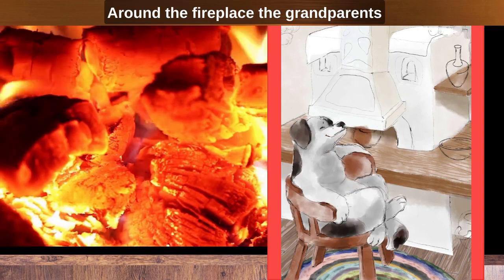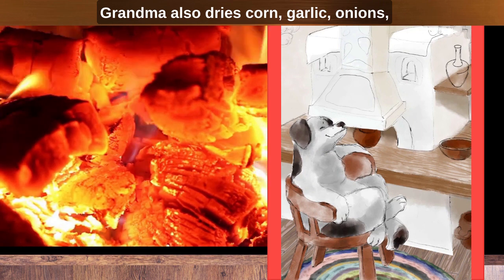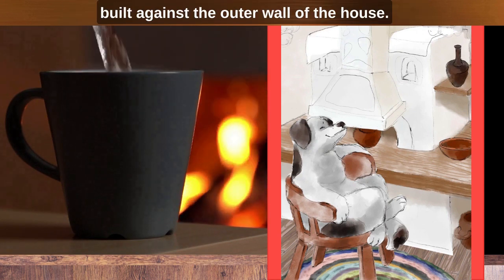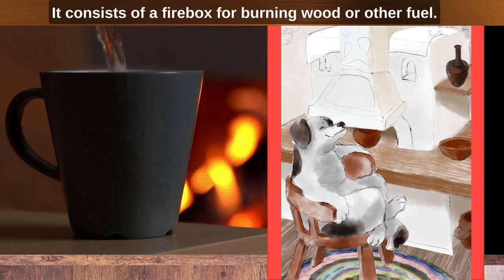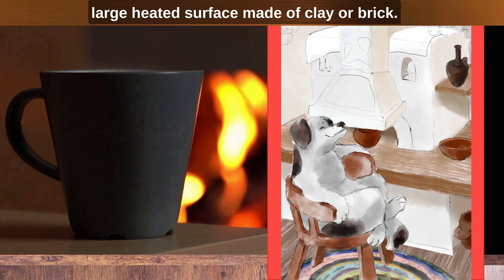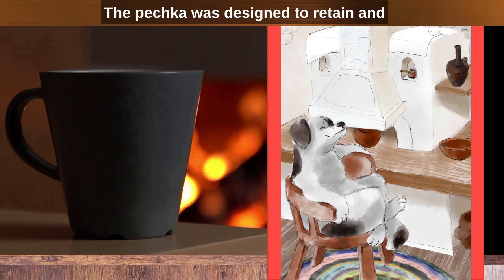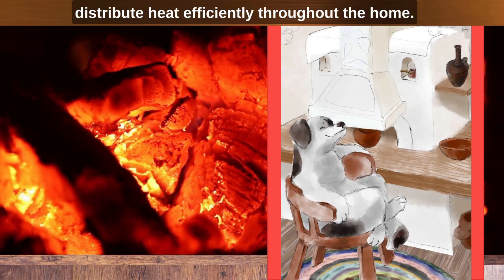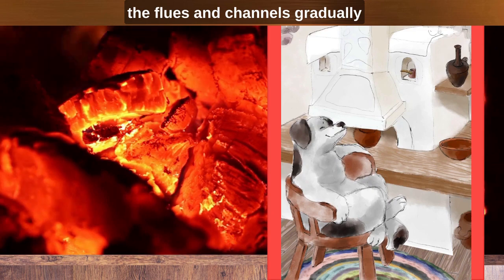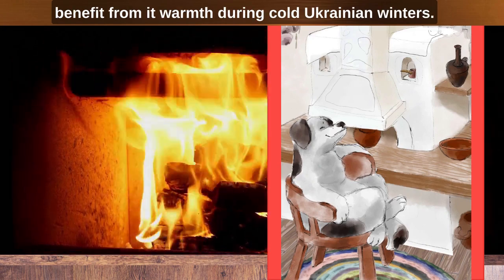Around the fireplace, grandparents often put their grandchildren to bed, telling interesting stories from life and fairy tales. Grandma also dries corn, garlic, onions, red peppers and other food by the stove. The Pechka is a large masonry structure typically built against an outer wall of the house. It consists of a firebox for burning wood or other fuel, a system of flues and channels, and a large heated surface made of clay or brick. The surface of the Pechka acted as a stovetop for cooking. The Pechka was designed to retain and distribute heat efficiently throughout the home. People often slept or rested near their Pechka to benefit from its warmth during cold Ukrainian winters.